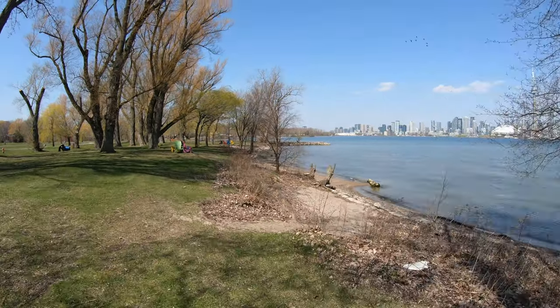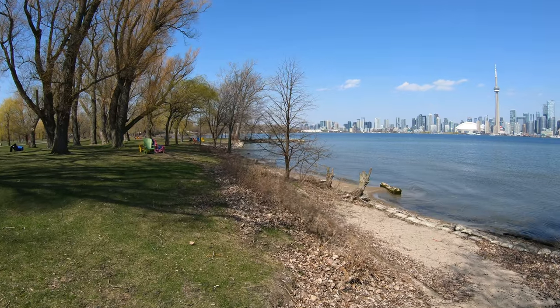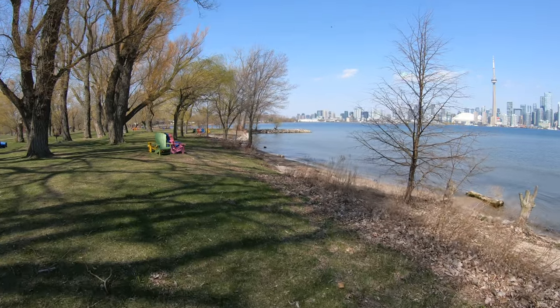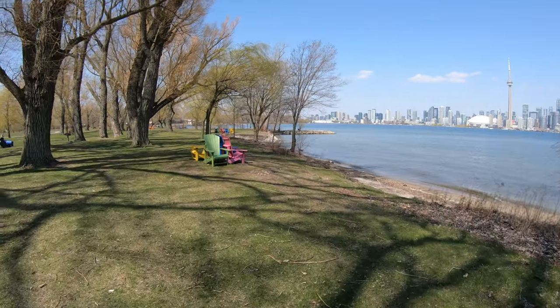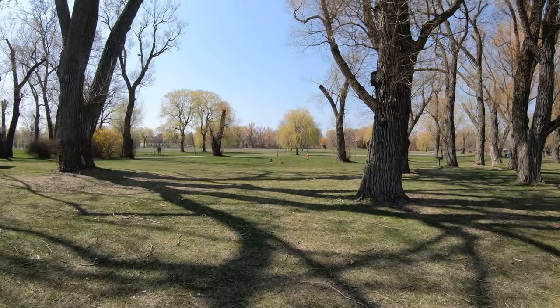This is just a part of Centre Island facing downtown Toronto. I'm not sure yet what's on the other side — I'll try to get a glimpse today and see how far I can go. I see some Canadian geese looking for food.